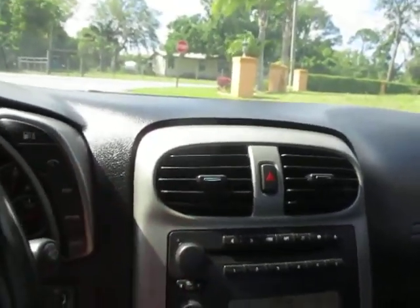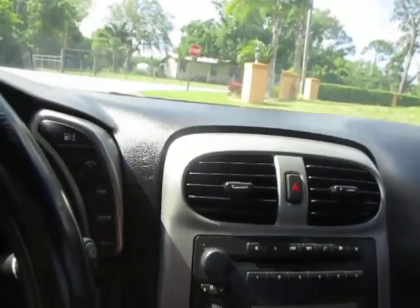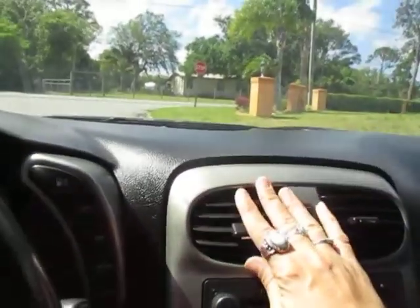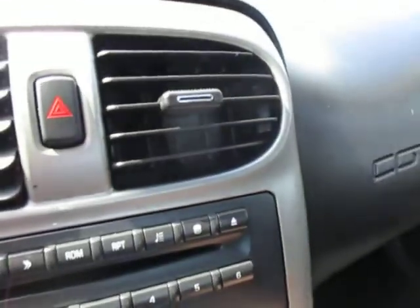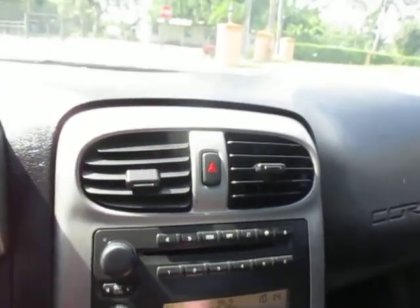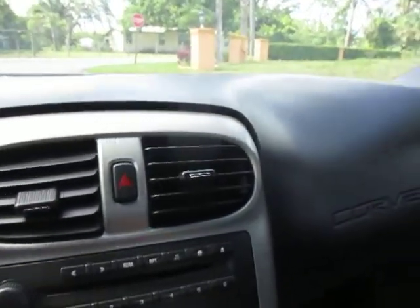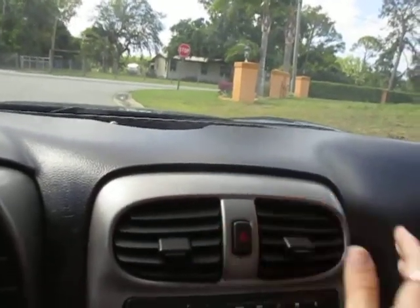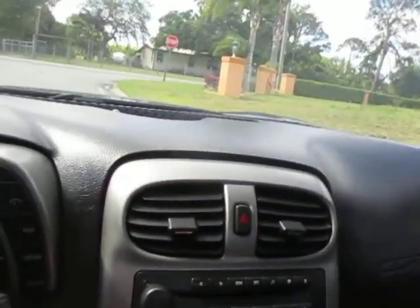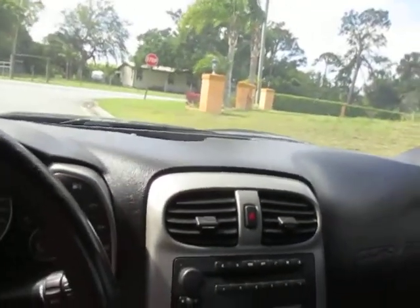Stereo works. AC works — it is cold. Heat works as well. All windows work. It does have heated seats and they're operational.